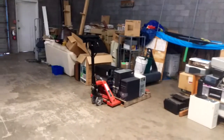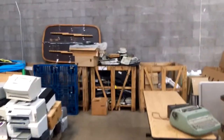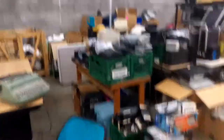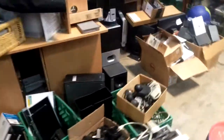Over here we have our bubble jet printers. And we have some scrap computers which we just sell really cheap as scrap. Over there we have an entire pallet of PS2 keyboards — we're selling those really cheap. And right here we have our UPSs and various cables. We have bins and bins full of cables, mostly unsorted at this time.